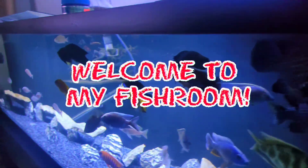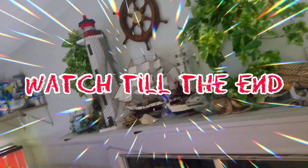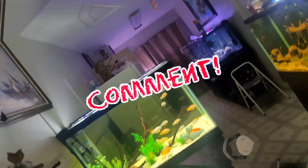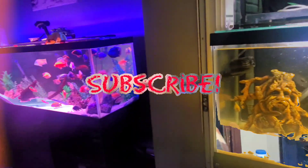What's up, welcome back to a new YouTube video in the fish room. Today I'm just gonna give you guys a quick little update on everything that's been going on in the fish room and future plans.